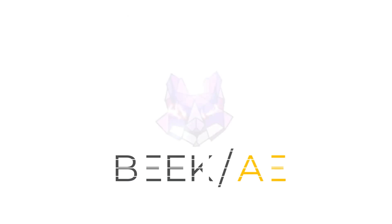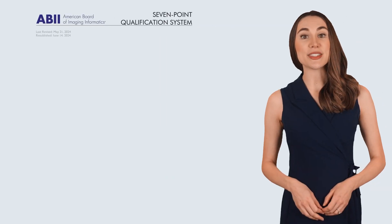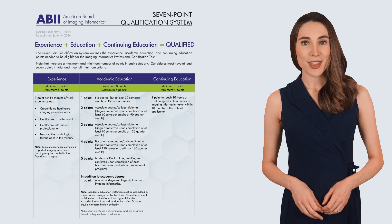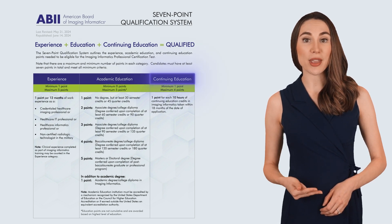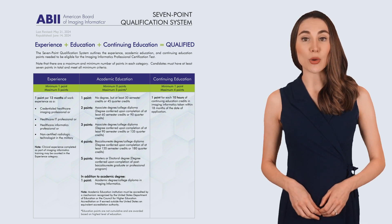Let's get started! The ABII uses a 7-point system to determine your eligibility for the CIIP exam. This system combines experience, academic education, and continuing education, and you need at least 7 points spread across these categories to qualify.